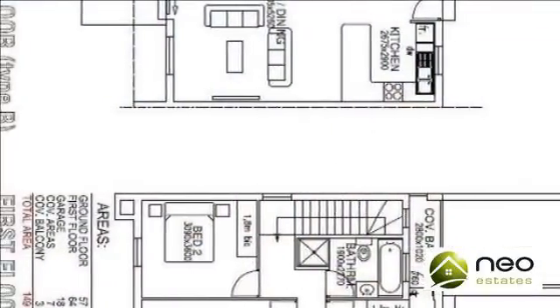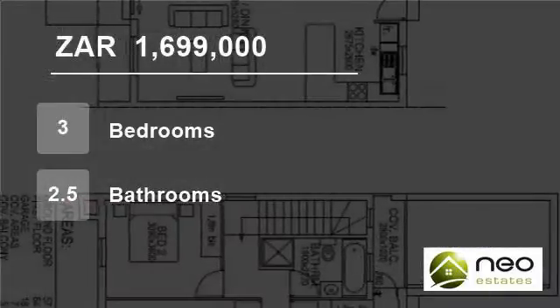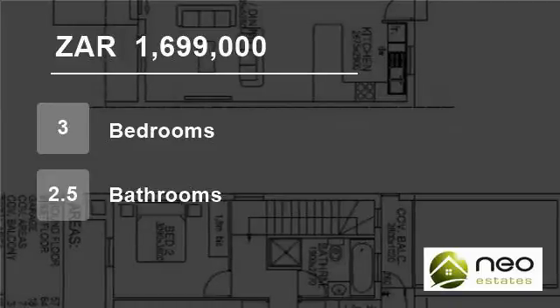An open-plan kitchen with modern finishes and a spacious open-plan lounge leading onto a patio and lovely private garden with a built-in braai.